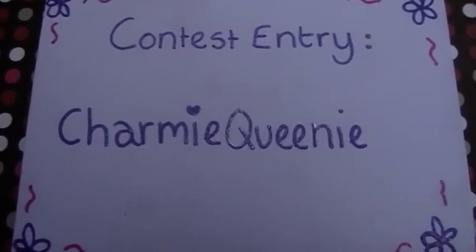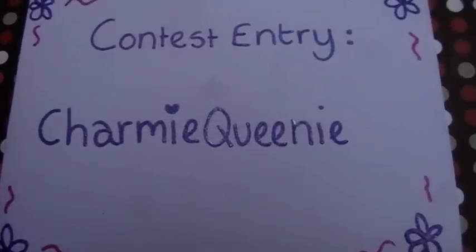This is a contest entry for Charmy Queenies 100 subscriber contest. So let's get started.